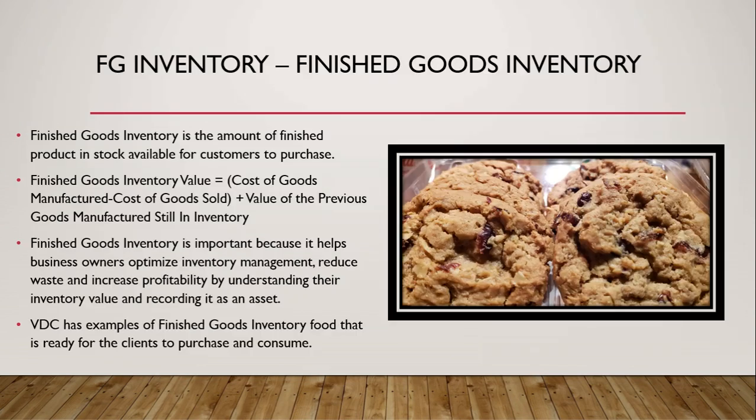Finished goods inventory is the amount of finished product in stock available for consumers to purchase. Finished goods inventory equals cost of goods manufactured minus cost of goods sold plus the value of previous goods manufactured still in inventory. It is important because it helps business owners optimize inventory management, reduce waste, and increase profitability by understanding inventory value and recording it as an asset. VDC's examples of finished goods inventory are foods ready for the client to purchase and consume.